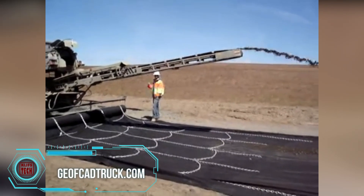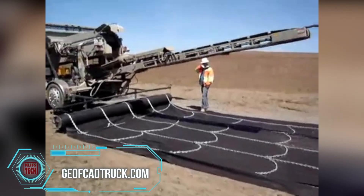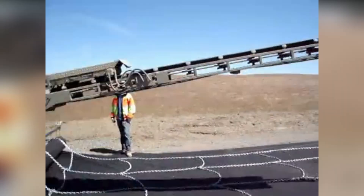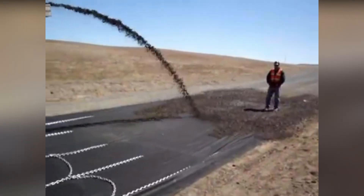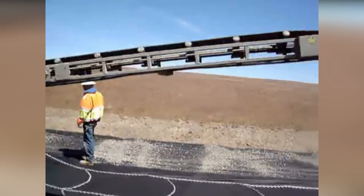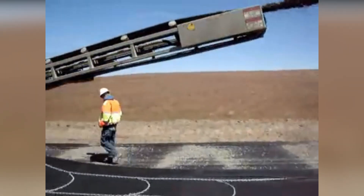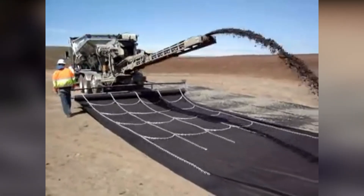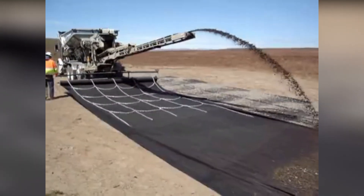Wrapping up, CRCBT is a game-changing method for geosynthetic cloth placement. This efficient and precise conveyor-based road installation is set to revolutionize construction. With truck-based technology leading the charge, the process is streamlined to perfection, optimizing geosynthetic material placement for a range of applications. CRCBT is the secret sauce for construction — delivering a cost-effective and reliable solution for geosynthetic cloth deployment.